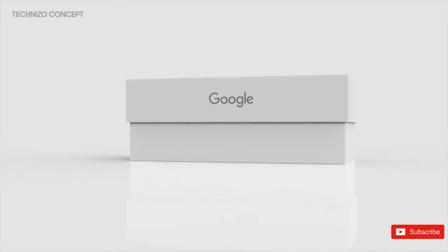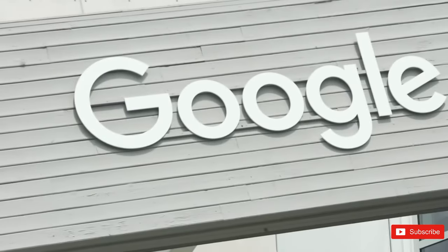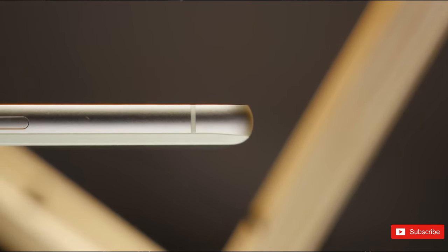Google makes some of the best Android phones around, and we have no reason to expect otherwise with the upcoming launch of the Pixel 8 and Pixel 8 Pro. As we race towards the Made by Google event scheduled for October 4th, we're learning all about the company's next flagship smartphones.